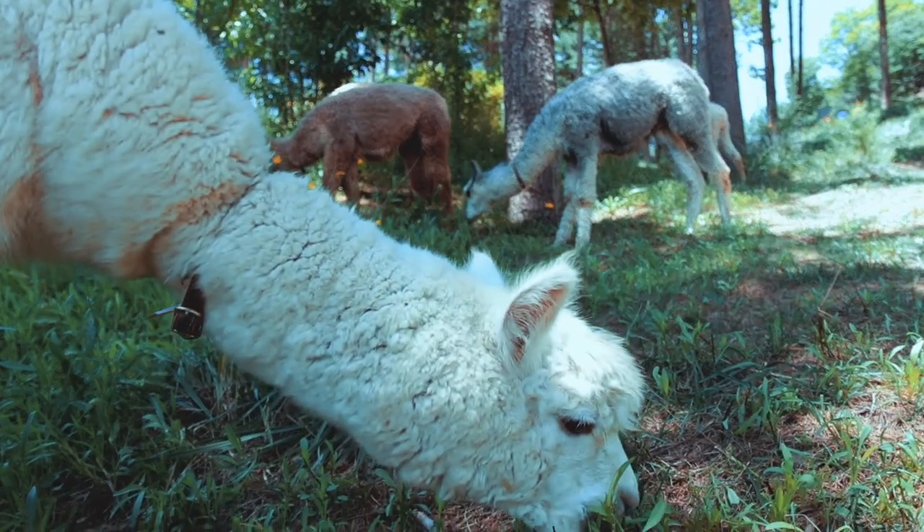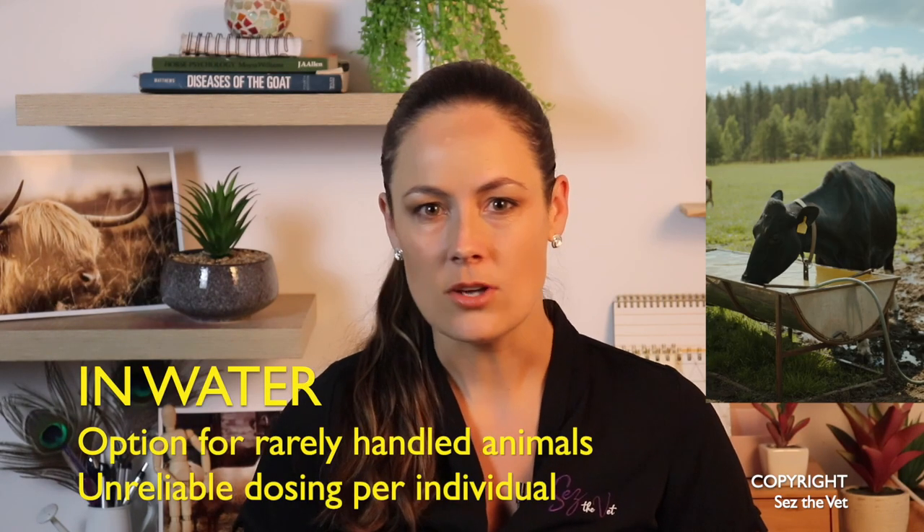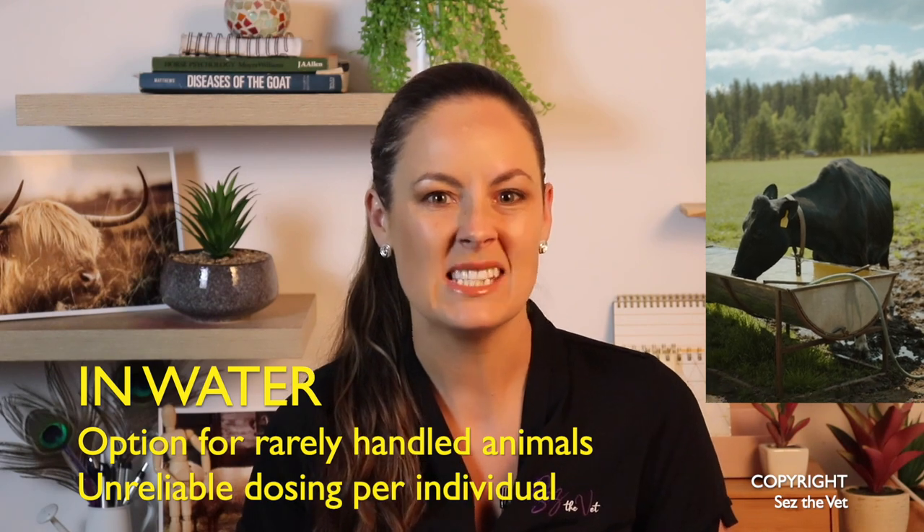These zinc capsules do not work for alpaca and llama. Their stomachs are slightly different and they break down the outer coating far too quickly, so instead of a nice long duration of release, they get a big spike and then it doesn't protect them for long — they're not appropriate. So for alpaca and llama, or if you'd rather not use capsules down the throat in your sheep, there are other options. You can give zinc pellets daily, or you can add zinc oxide directly to the food — make sure you add some molasses in there to hide the bitter taste. For cattle you can add it to the water supply, but I don't tend to recommend this: it makes the water taste funny and it's just such unreliable dosing per individual animal. Sheep and alpaca have such a variable water intake anyway and are more likely just to reject the water altogether.